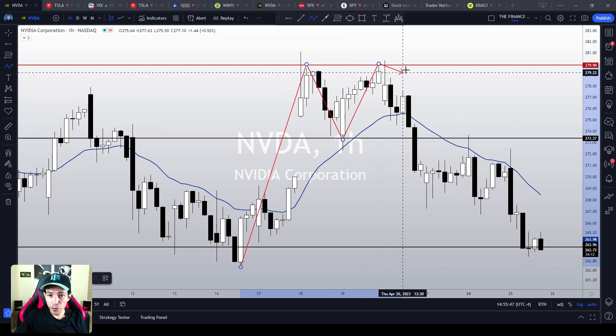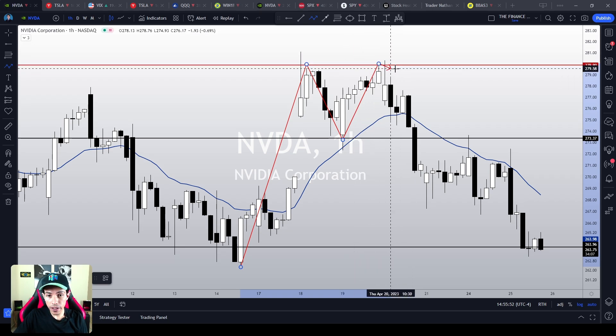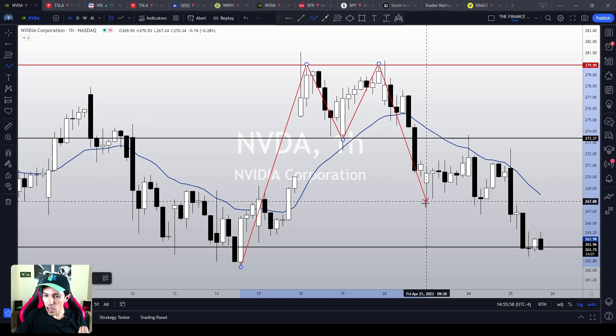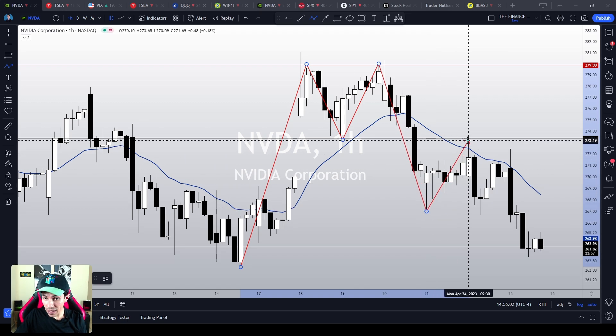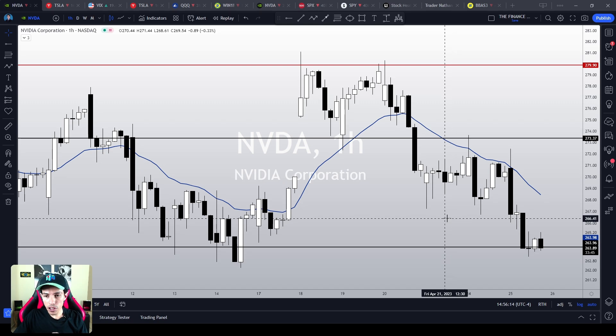We found resistance around 279 — this red line over here — and then we lost the previous bottom level at 273. NVIDIA triggered a crystal clear double top chart pattern. We bounced again to the 273 area as resistance, and then we just resumed the drop again. Therefore, NVIDIA is clearly bearish, and there is not a single bottom signal.